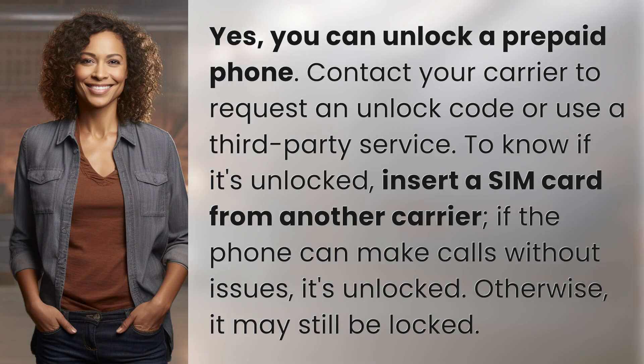Yes, you can unlock a prepaid phone. Contact your carrier to request an unlock code or use a third-party service. To know if it's unlocked, insert a SIM card from another carrier. If the phone can make calls without issues, it's unlocked. Otherwise, it may still be locked.